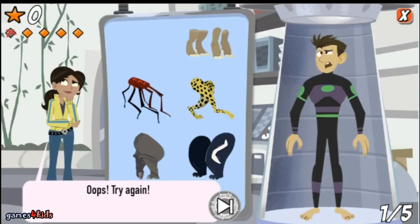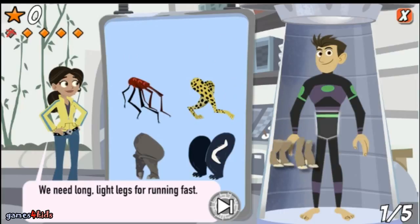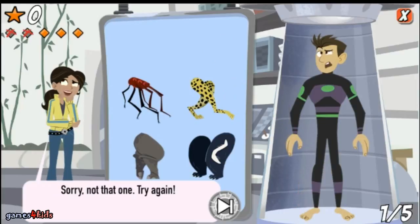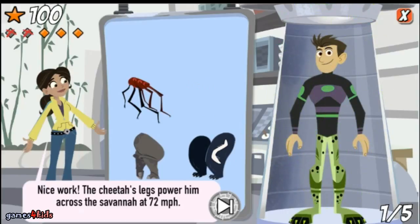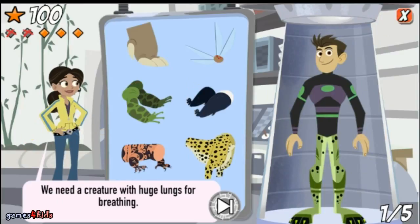Oops, try again — we need long light legs for running fast. Sorry, not that one. Try again. We need long light legs for running fast.